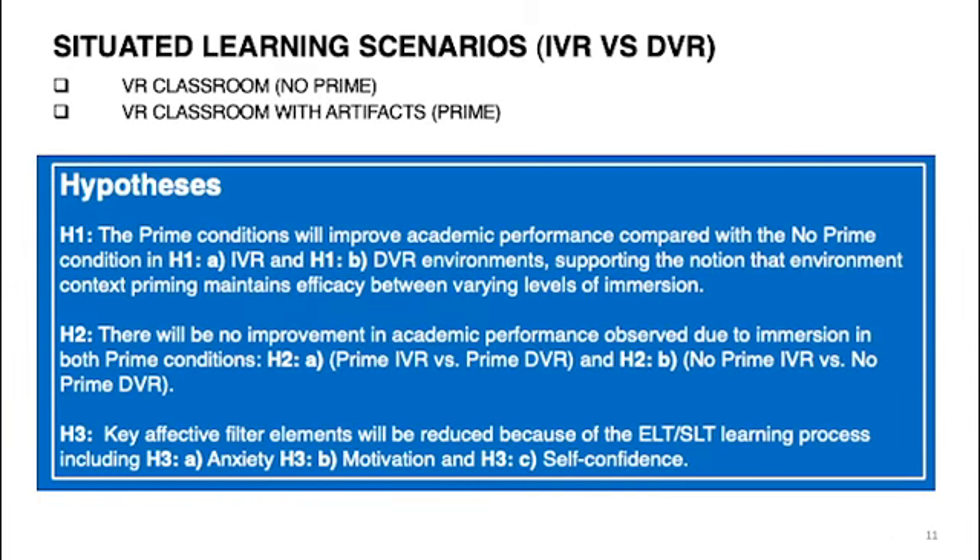This study focused on situated learning scenarios, IVR versus DVR. The VR classroom was the no-prime scenario, and the VR classroom with artifacts was the prime scenario. H1: the prime conditions will improve academic performance compared with the no-prime condition for both IVR and DVR. H2: there will be no improvement in academic performance due to immersion in both prime conditions. H3: the key effect of filters will be reduced because of ELT and SLT learning processes — specifically, we proposed a reduction in anxiety, increased motivation, and increased self-confidence in the prime condition compared to the no-prime condition.